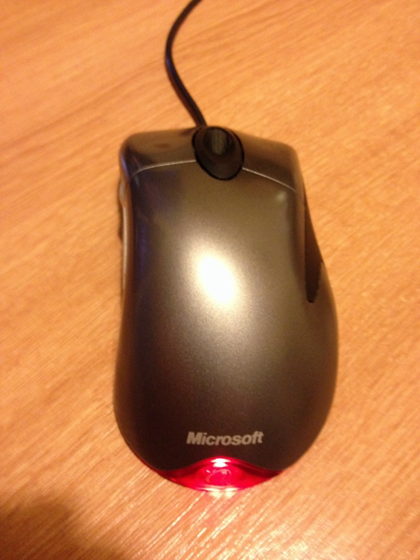The original IntelliMouse was introduced on July 22, 1996, with its standout feature being a scroll wheel. Its design was based on that of the Microsoft Mouse 2.0 from 1993. In 1997, Microsoft made the IntelliMouse trackball, a variant featuring a trackball.